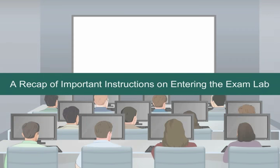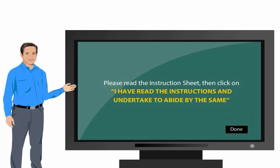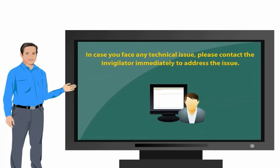A recap of important instructions on entering the exam lab: you are required to type your roll number and password indicated in your admission certificate on the computer screen. Please read the instruction sheet, then click on 'I have read the instructions and undertake to abide by the same.' You will be required to go through a sample test before you access the main exam. Please avoid touching the wires and cables as it could lead to the computer shutting down. In case you face any technical issue, please contact the invigilator immediately to address the issue.